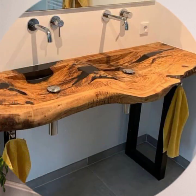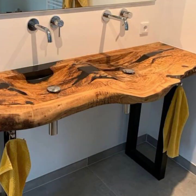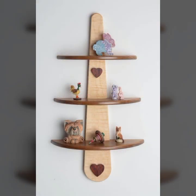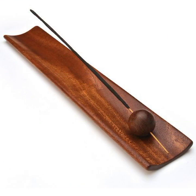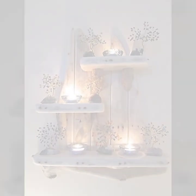Give feedback in the comment section about my collection — how was the video and how were the designs of the beautiful and trendy wooden decoration ideas. Thanks for watching my video. See you again with a beautiful collection. Till then, Allah Hafiz.